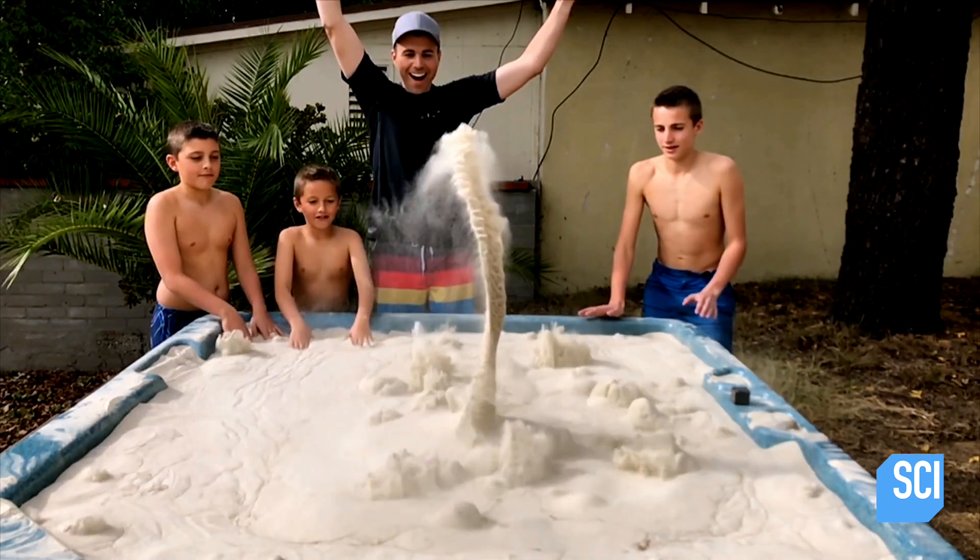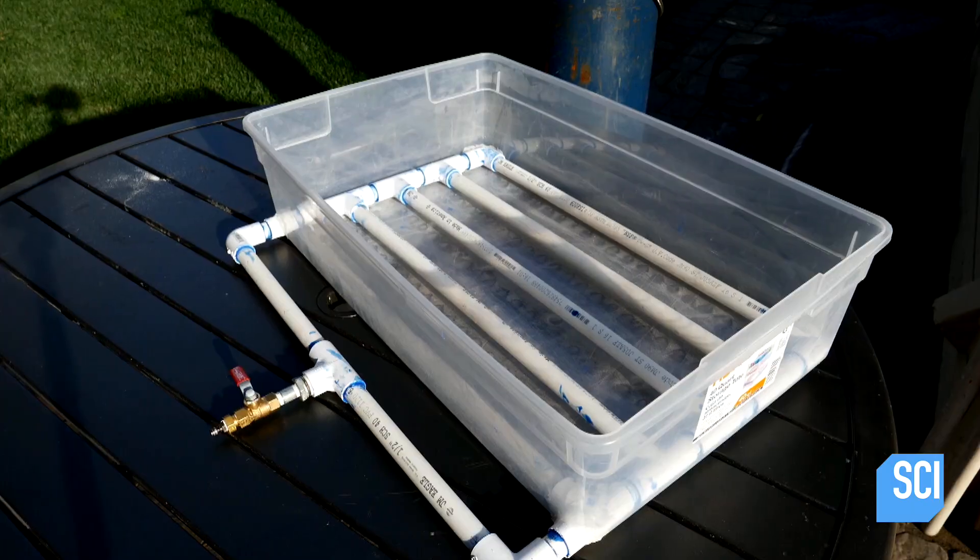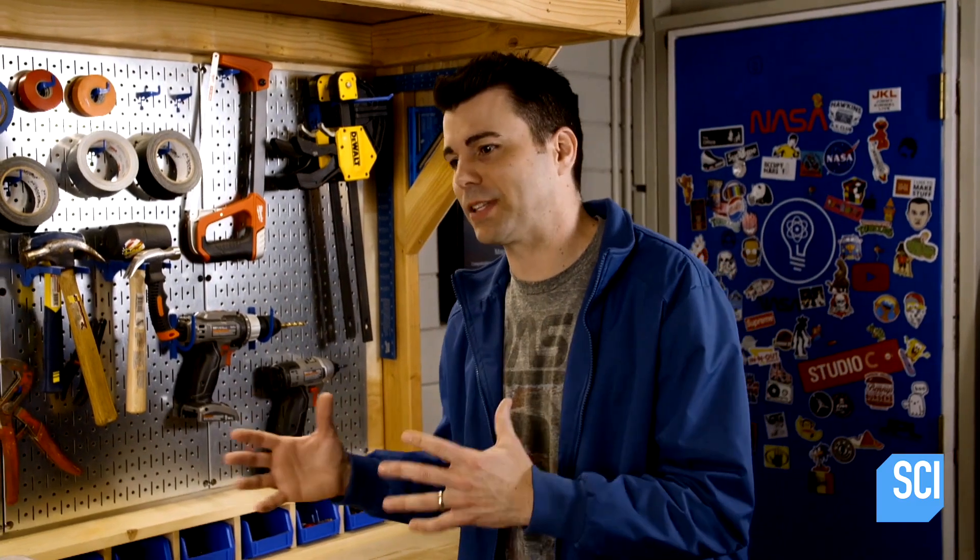The whole build took us about two months. I'd say half of that was doing the prototypes and getting all of the general principles figured out, and then the other half was actually building the hot tub.